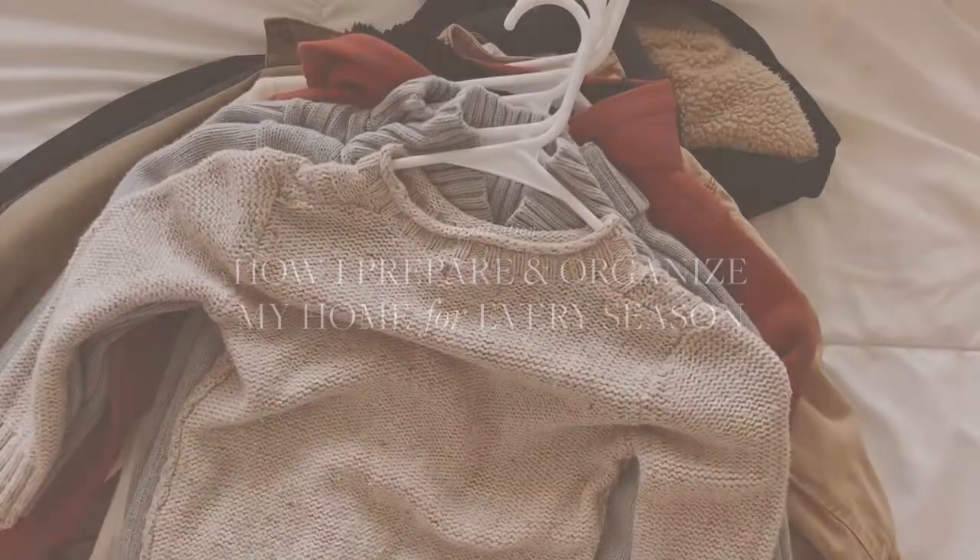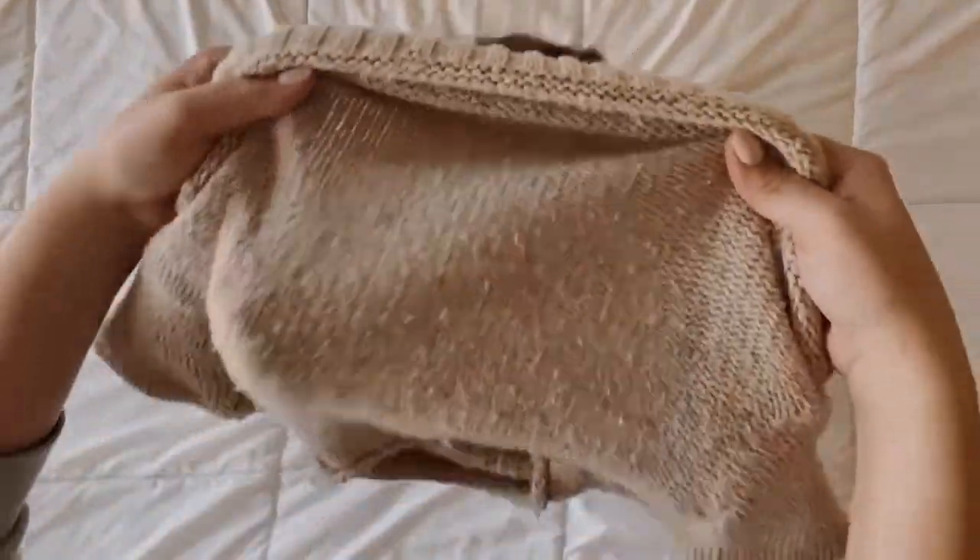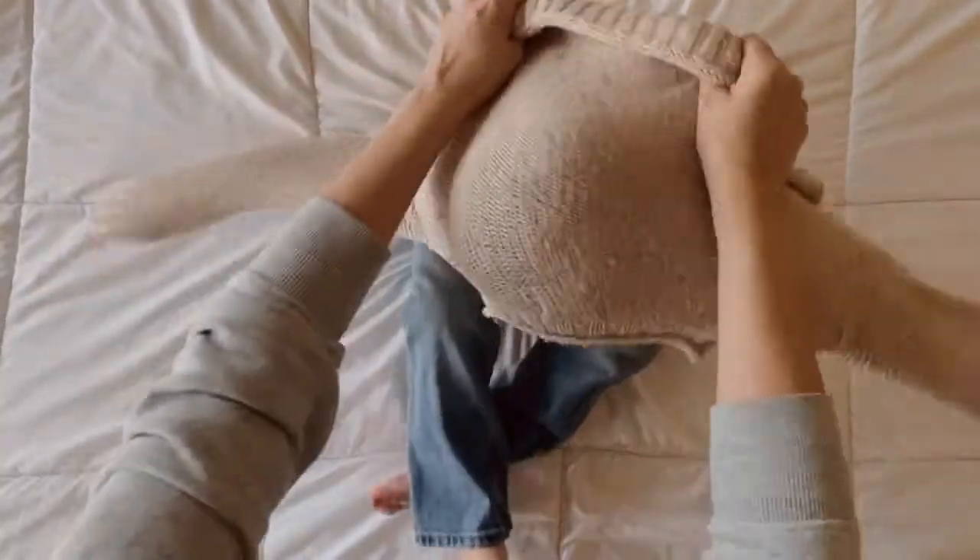This is how I prepare and organize my home for every season. First, I go through everyone's closets to make sure I know what fits and what doesn't anymore.